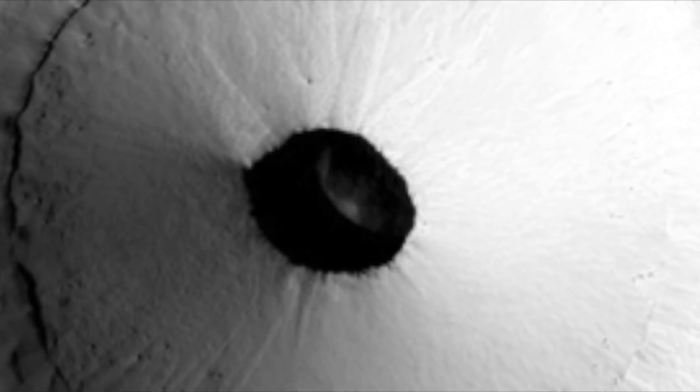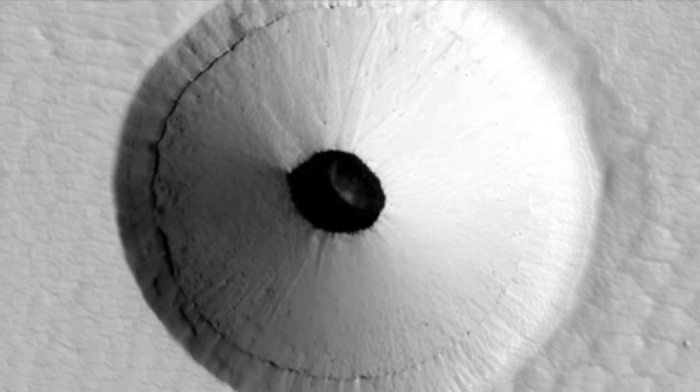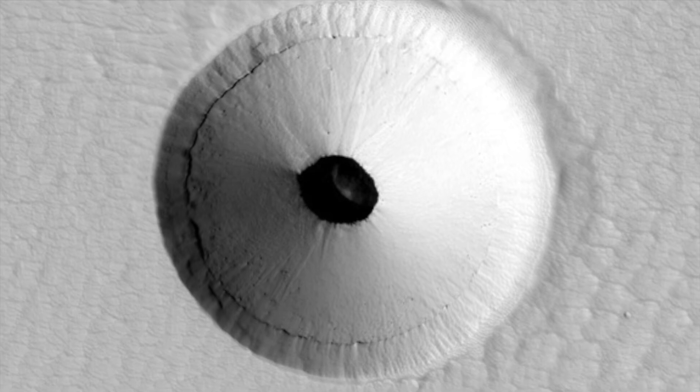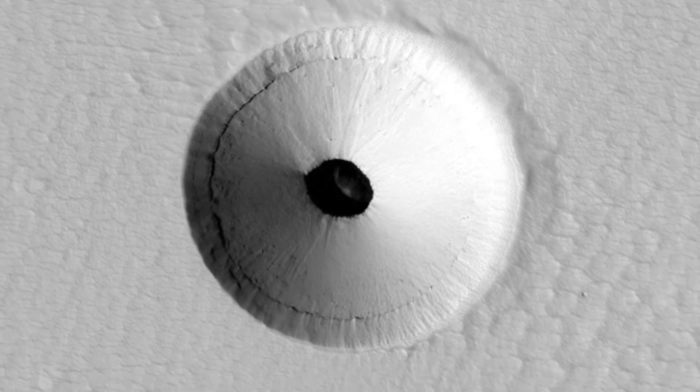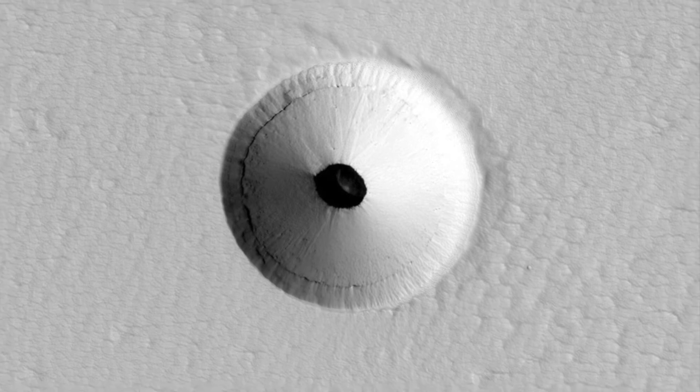Sometimes the tops of lava flows freeze on the surface, even while the lava continues to move underground in a lava tube. If these tubes drain, then lava tube caves can be left behind. Sections of the roof may later collapse, creating roof openings, and these openings can be imaged from orbit.